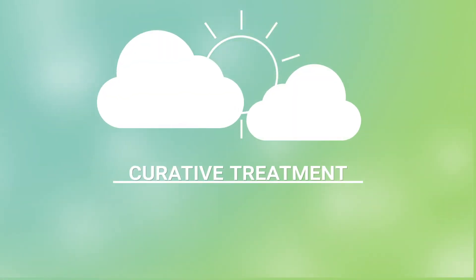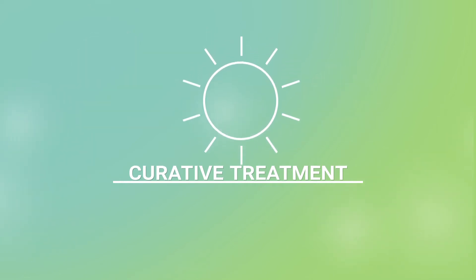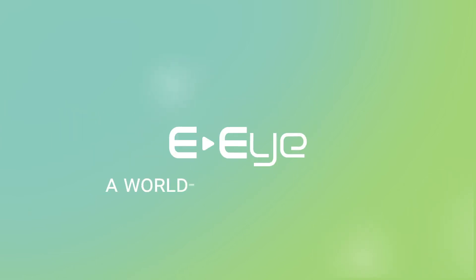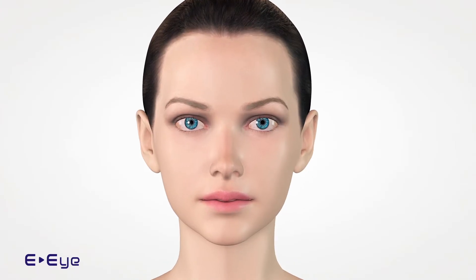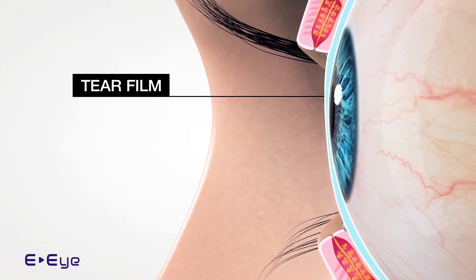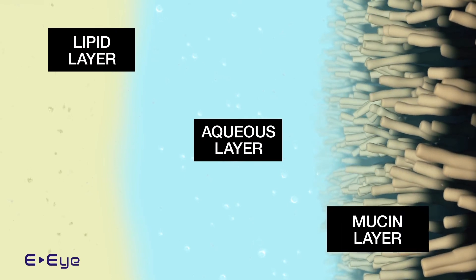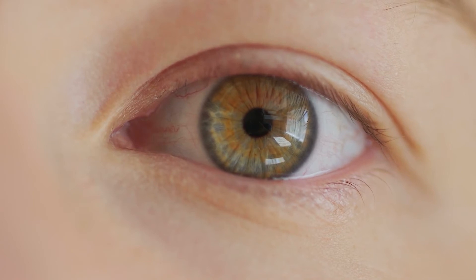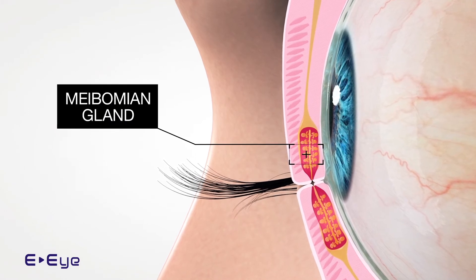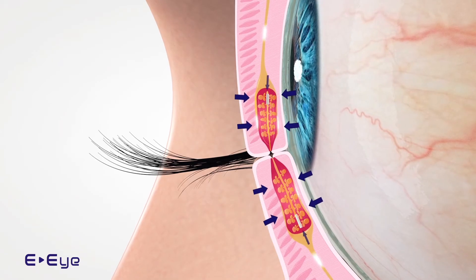Very recently, a curative treatment became available, providing a truly long-term response to the problem of dry eyes. This is a technological solution called the EI. The device is designed to restore normal function to the glands controlling the tear film that protects the cornea. This film consists of three layers: oil on the surface, water, and mucus. The oily layer is necessary to prevent the water from evaporating. It is secreted by the meibomian glands, which lie on the upper eyelids. The EI is designed to make these glands function normally again.